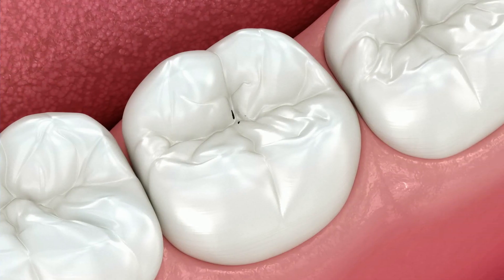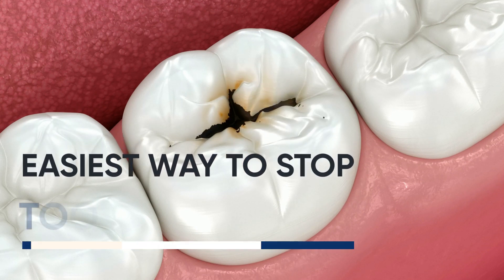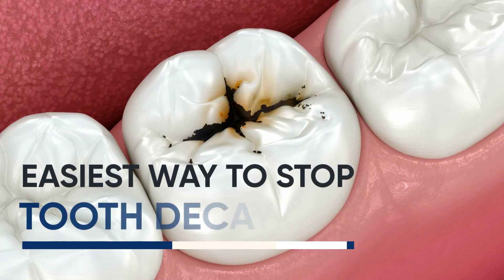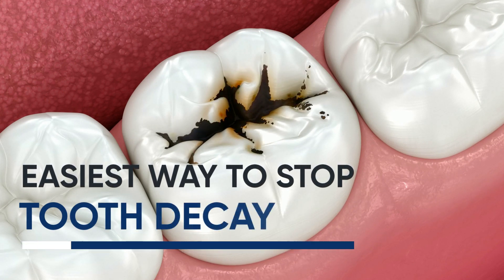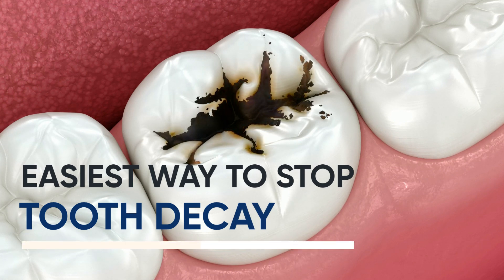Hello everyone and welcome back to our channel. In today's video, we will be sharing 10 easy tips for preventing dental caries, also known as tooth decay. Dental caries can cause pain, discomfort, and lead to more severe dental problems, so let's jump right into these simple yet effective tips.